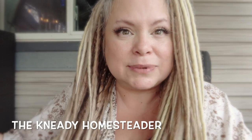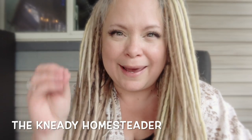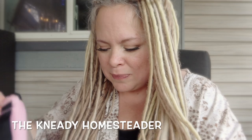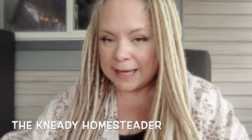Hi you guys, welcome back to the Needy Homesteader channel. I'm sorry about my voice, it's going to be a little rough but hang in there with me. I wanted to show you something I just ordered - I never knew about it. It popped up in an Instagram ad for me.